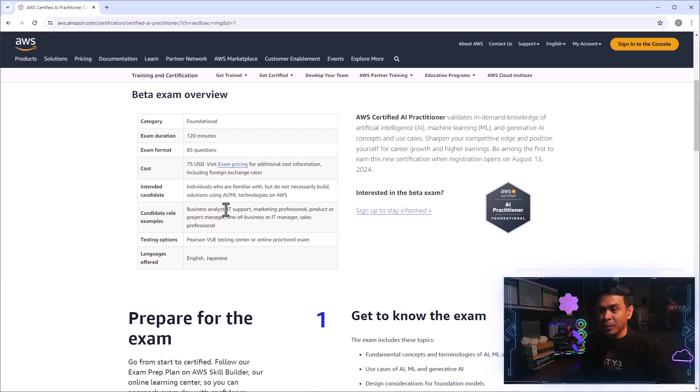The candidate roles include business analysts, IT support, marketing professionals, product and project managers, IT managers, and even sales professionals. Some of these roles are not really technical — sales, marketing, product manager, business analysts. So they've kind of created the certification exam for everyone who wants to understand AI and machine learning technologies.